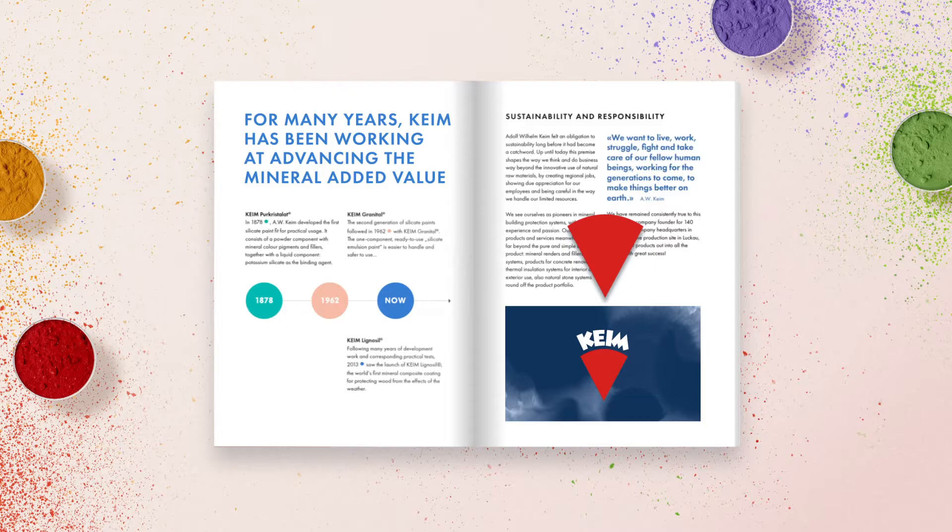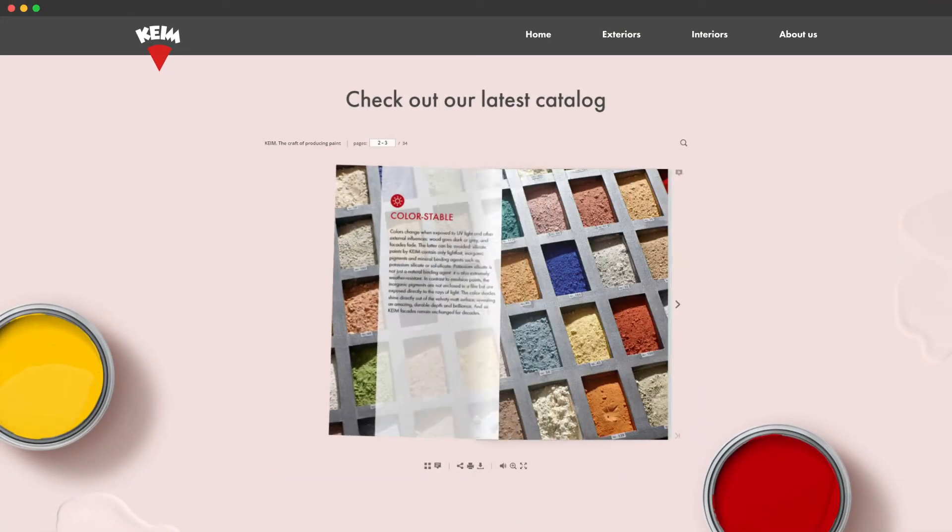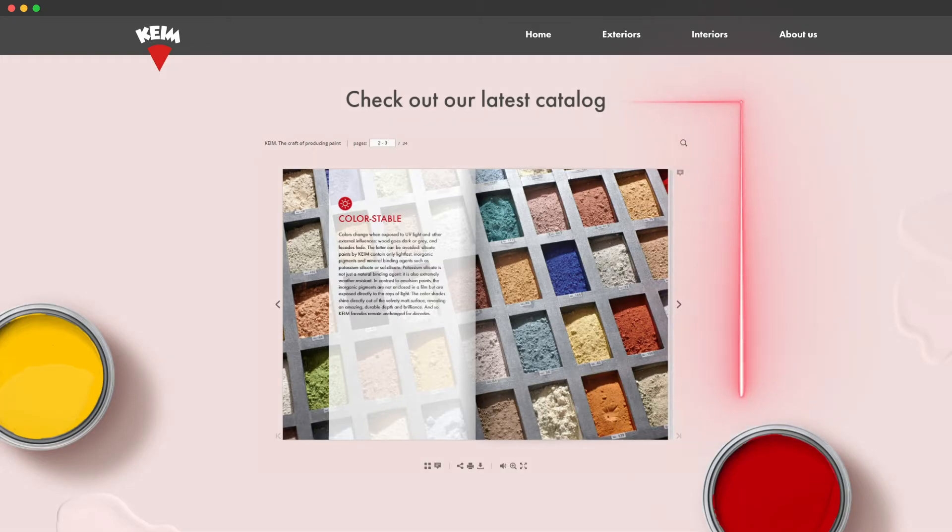Of course, your company logo is essential for recognizable content. Make sure it's clickable, leading clients directly to your website. There, you can actually embed your flipbook for a seamless brand experience.